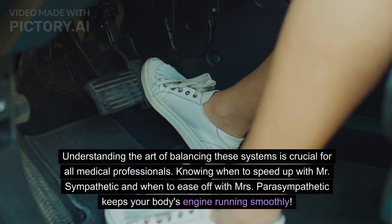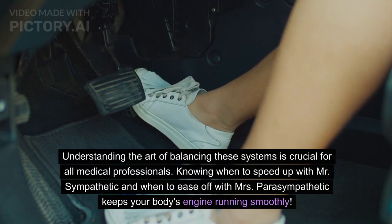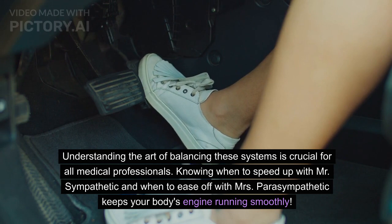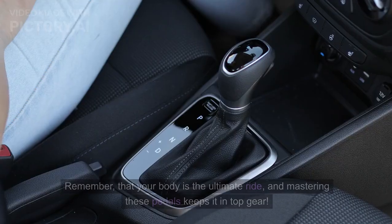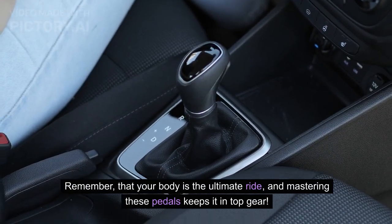Understanding the art of balancing these systems is crucial for all medical professionals. Knowing when to speed up with Mr. Sympathetic and when to ease off with Mrs. Parasympathetic keeps your body's engine running smoothly. Remember that your body is the ultimate ride, and mastering these pedals keeps it in top gear.